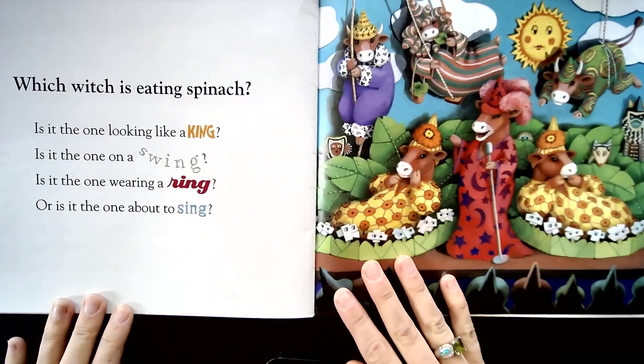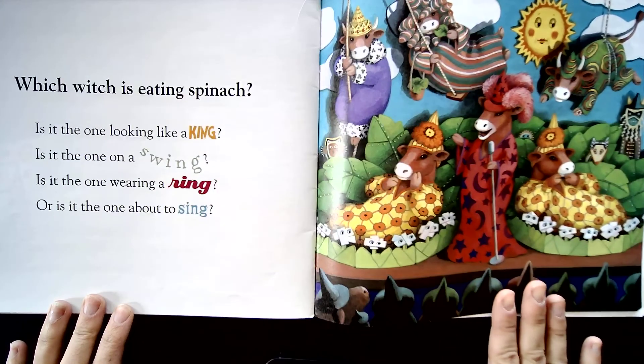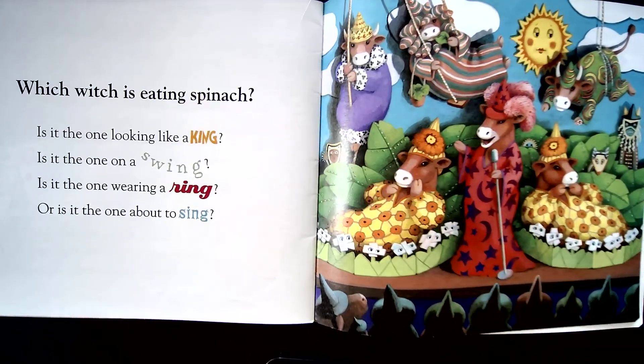Friends, along with those cool rhyming words, if you didn't notice, all of the things that it mentions on the page are somewhere hidden in the picture. Now the first time through, if you didn't find all the different witches it was talking about, go through and listen to this book again. And as I read each page, I want you to find each one of those witches.